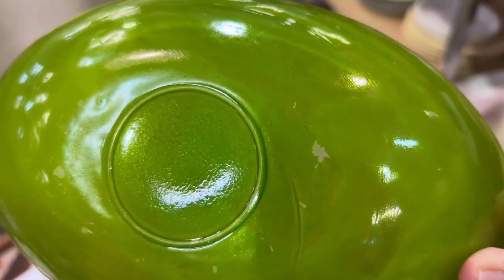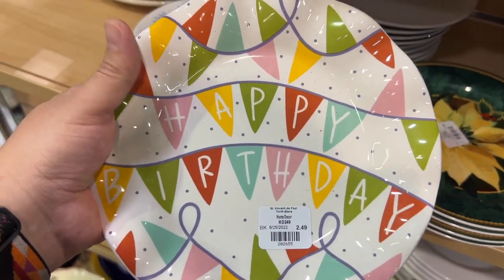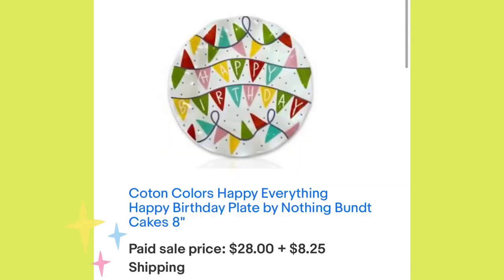It had some flashing removed at the bottom so I didn't think it was worth it. But this was Coton Colors — a brand we talk about a lot — and this already sold for $28 plus shipping. We did a scrolling-through video showing other comps, so check that out if you haven't.